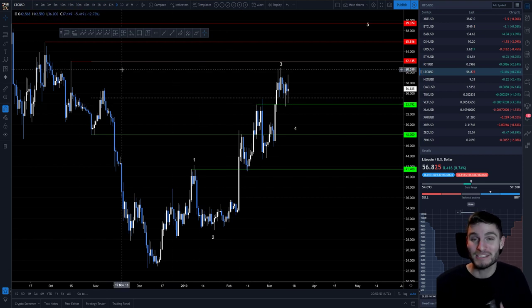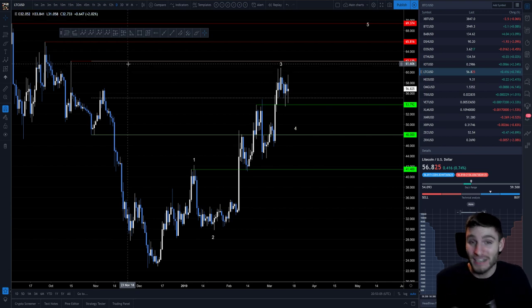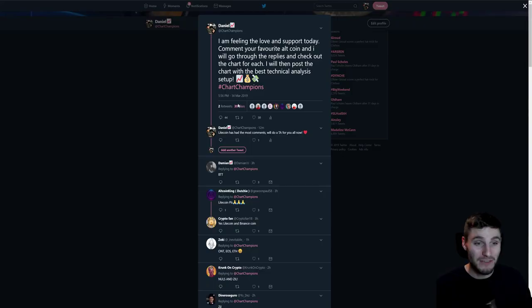I wanted to give back to you all and say a really big thank you. The support you show me — all the likes, the comments — is a real big help and it's really appreciated. So I wanted to go through whatever the highest requested coin was, and the highest requested coin by the amount of comments received was Litecoin. So Litecoin is the technical analysis of today. I do hope you enjoy this, and again thank you all for the support.